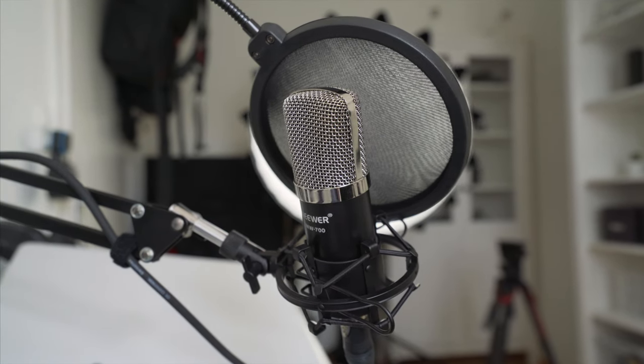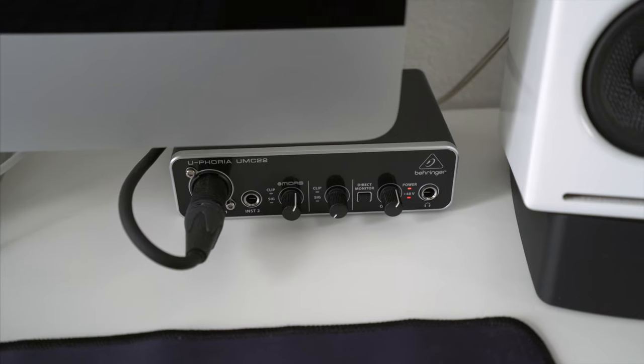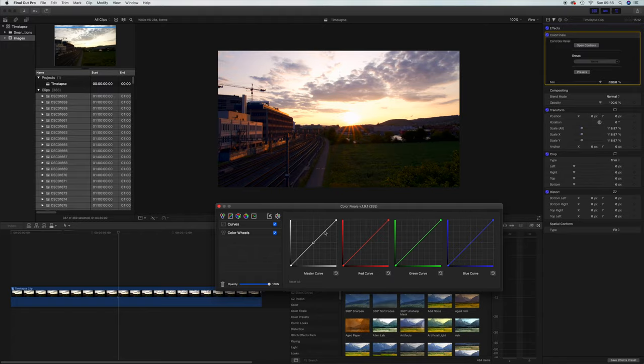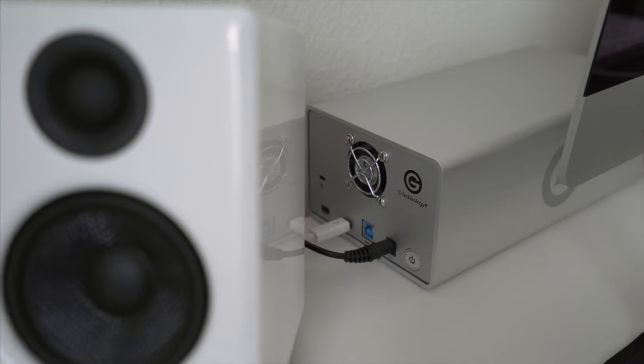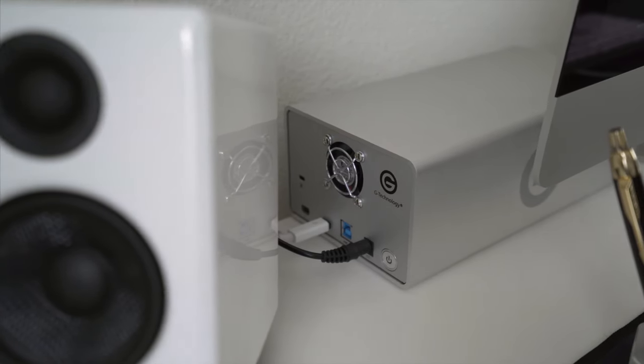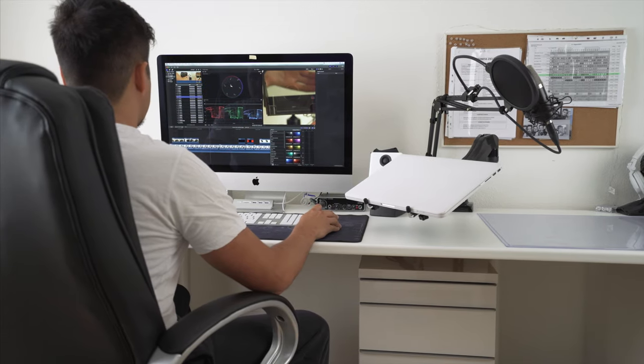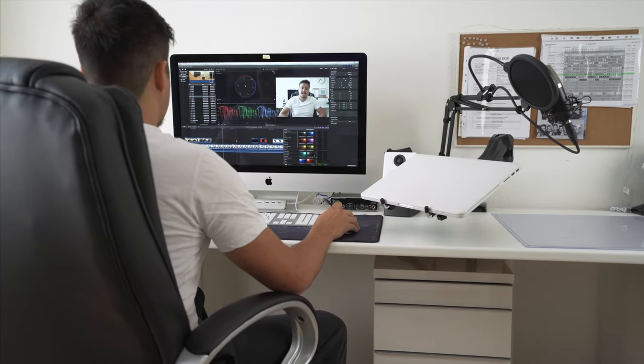As for the microphone, I just use the NW700 and the Behringer audio interface to record. I use this mic mostly when I create my editing tutorials. Because I create a lot of videos, I also need a lot of storage. That is why I bought the 8TB G-Rate external hard drive to store all of my footage. I edit all of my projects on my external hard drive because when saving it on my iMac, I lose performance.